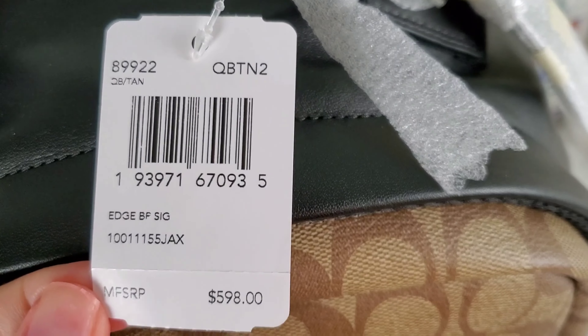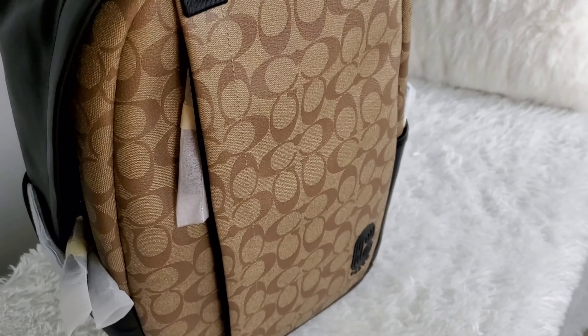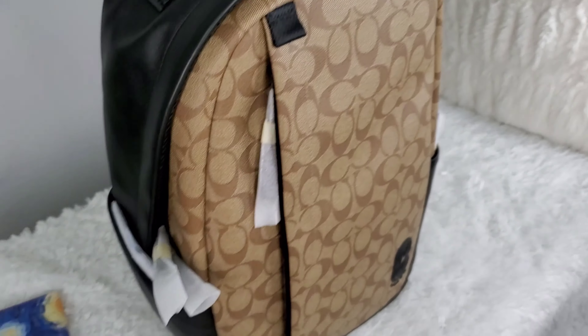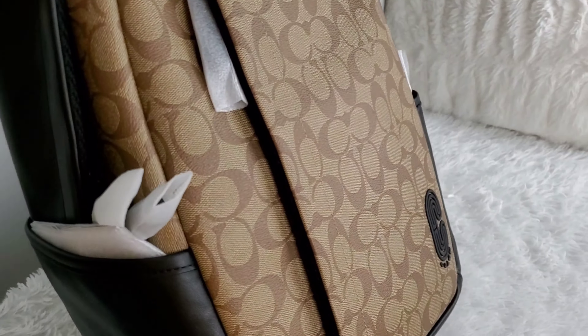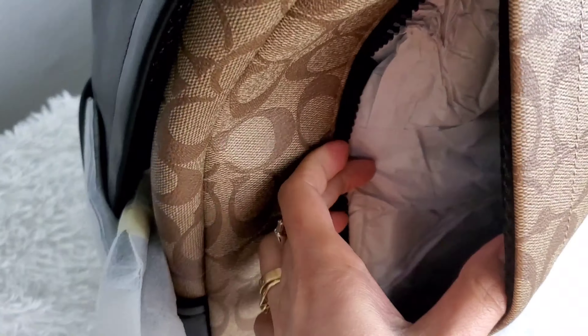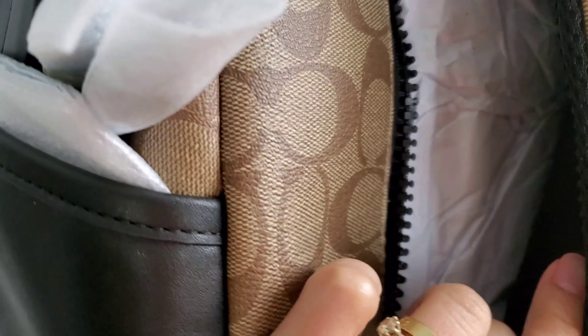This is the Coach large backpack. The regular price is $598 US dollars. It looks really nice and well-made, but I would say it is too big for women — this is definitely a backpack for men. It features a beautiful canvas material and a big exterior pocket with a really nice zipper.